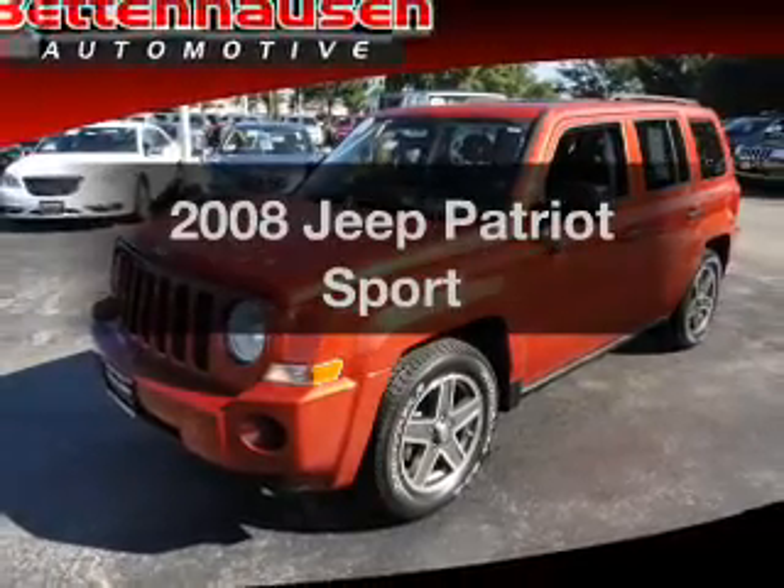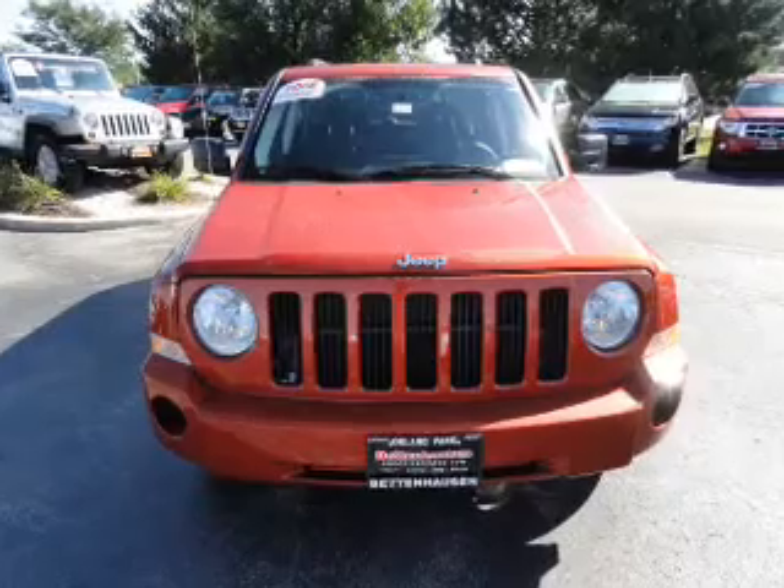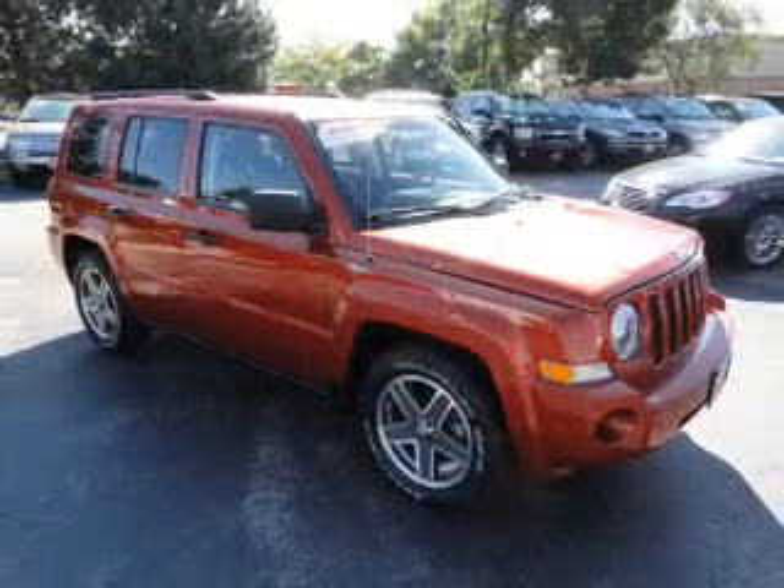Check out this 2008 Jeep Patriot. If you're looking for a first-rate auto, this one could be yours today with an efficient four-cylinder engine connected to a smooth shifting automatic transmission.